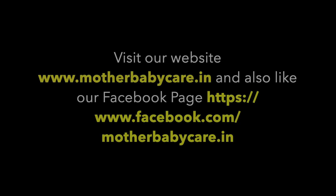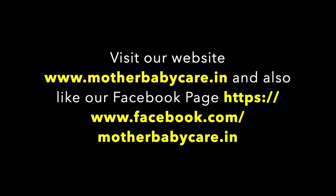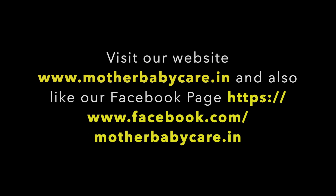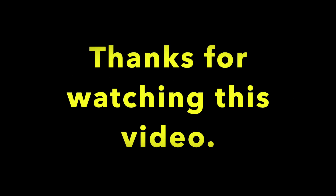Visit our website www.motherbabycare.in and also like our Facebook page www.facebook.com/motherbabycare.in. Like and share this video and do subscribe to our channel Mother Baby Care. Thanks for watching this video.